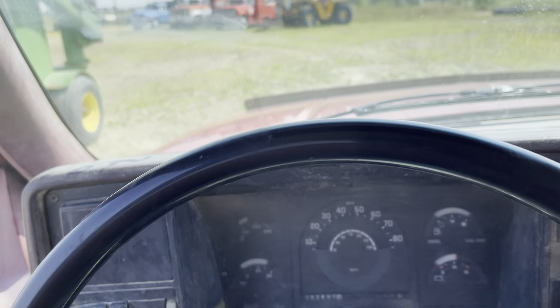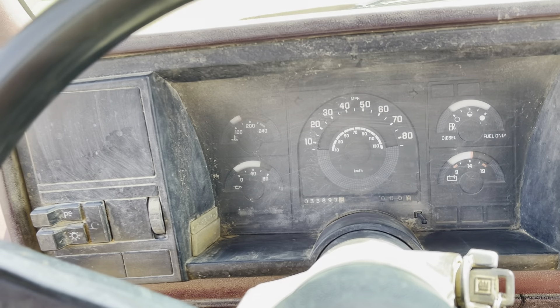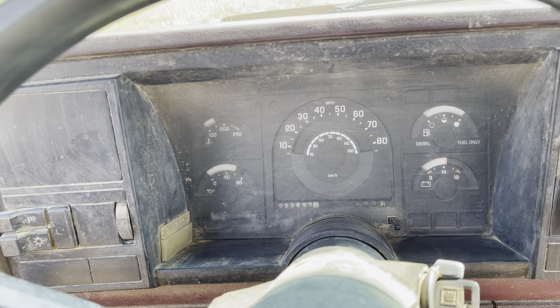They did put a different engine — a running engine — in this truck at some point, so the odometer isn't correct. I don't think it works.